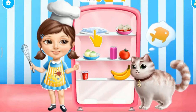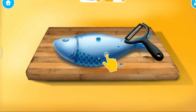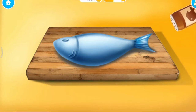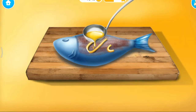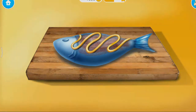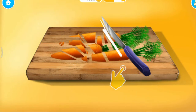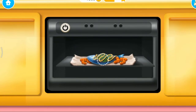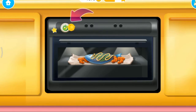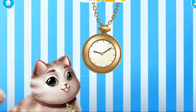Now take the fish out of the fridge. Great, now remove the fish scales. Sprinkle it with fish seasoning. Add some olive oil. Slice the carrots please. Put the tin in the oven. Turn it on. Cook the fish for half an hour.